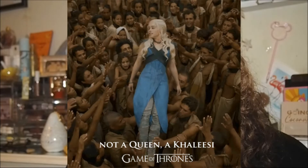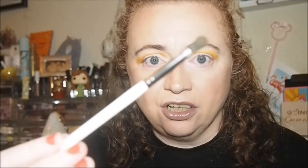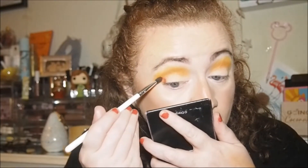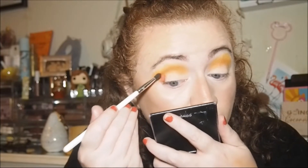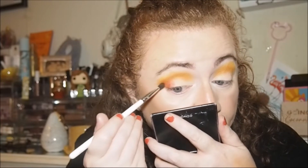I want to put a little bit of red in. I'm not too sure whether to use Khaleesi or Blood. Blood looks darker — let's use that. I'm going in with the JH40 for the outer V. I could definitely do with duplicates of these brushes.